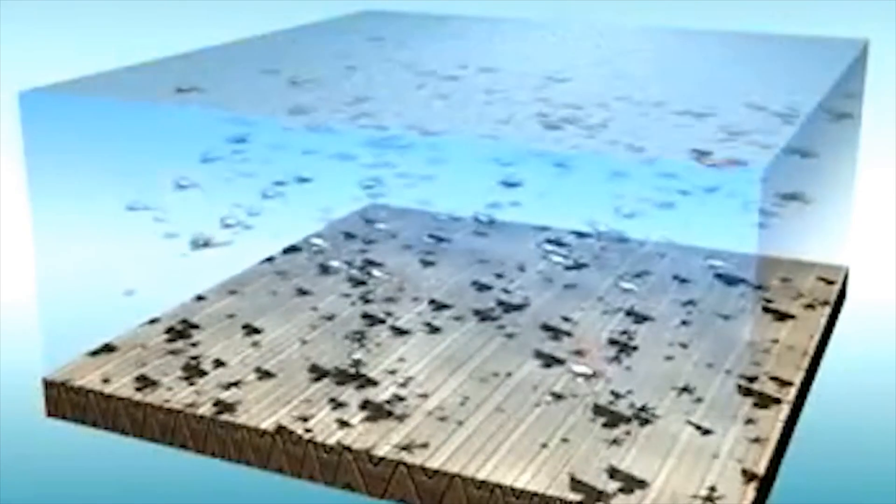Over time, the shells of dead marine life would have sunk to the bottom and built up, creating immense pressure which crushed all of this into rock.